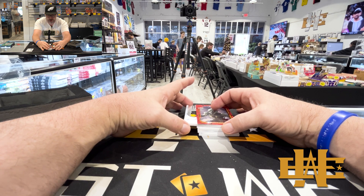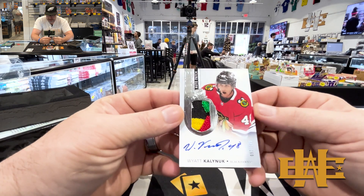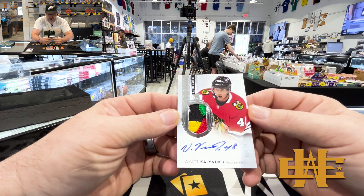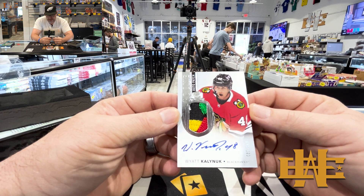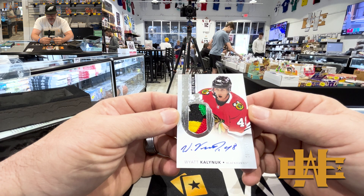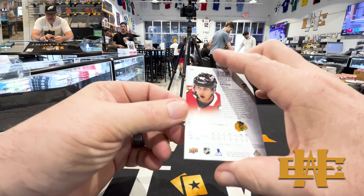Our first auto. Man, is that pretty. Wyatt Kalnick — rookie patch auto for the Blackhawks. $52 of $249. That's an on-card auto. Look at that patch, it's gorgeous. It's either from the headdress or from up on the shoulder. Man, what a beautiful card.